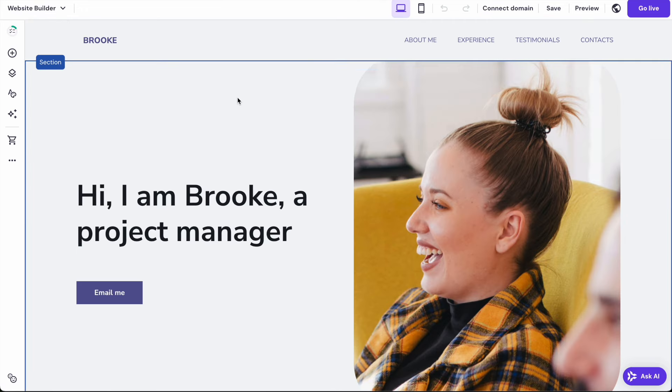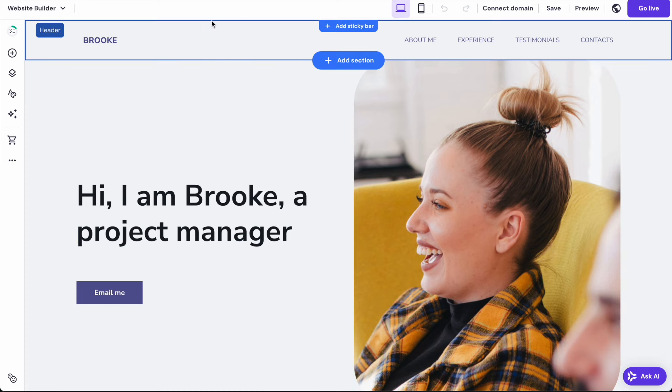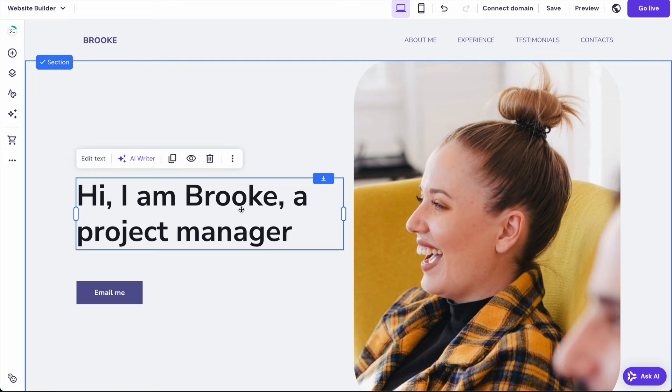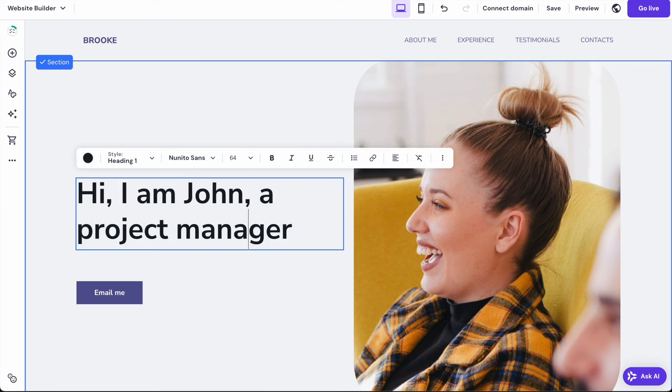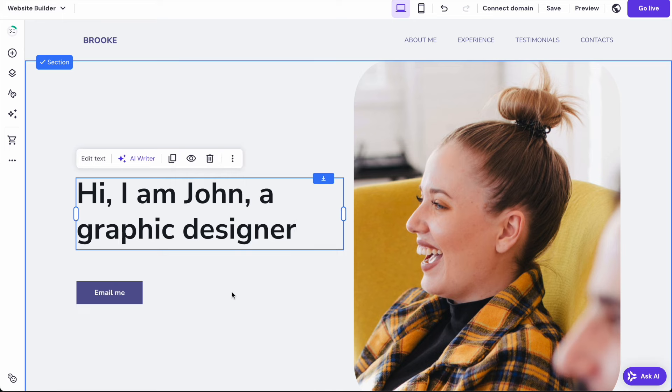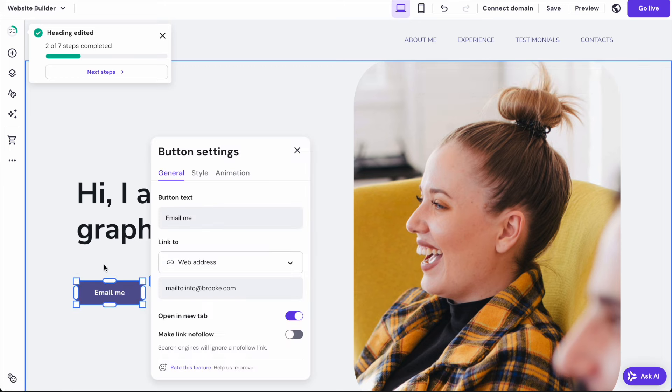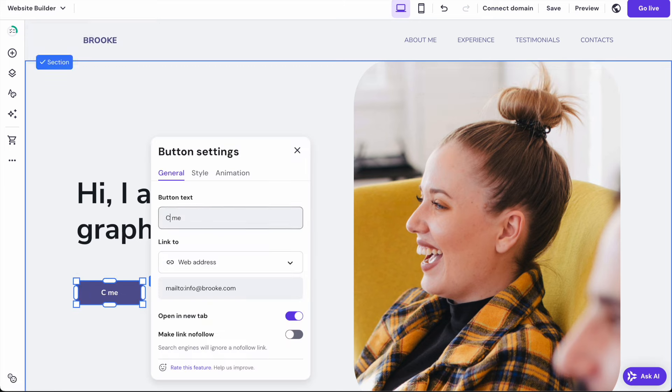Now we're taken to the template editor and straightaway you can see that if we hover over these different components or elements we can click on them and edit them. I'm going to change this text — keep the same heading style but just change the actual text itself. I'm going to use the example of a graphic designer for this video. Each of these elements on the page can all be edited and modified. In this case I'm going to change the text on this button to make it a 'contact me' button.